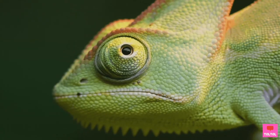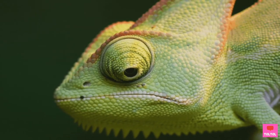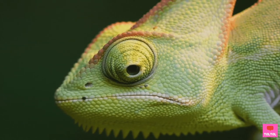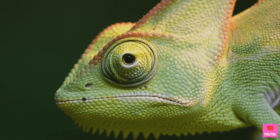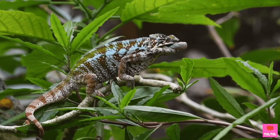Check out their eyes — they swivel in all directions. Thanks to their eyes, chameleons know what's going on without having to move their heads. This one's hunting. Wait for it... Snap!